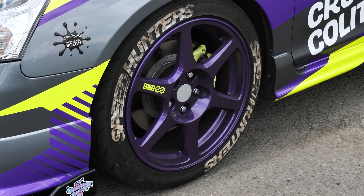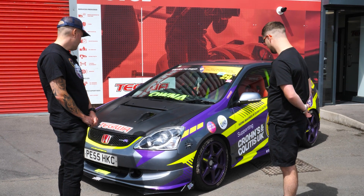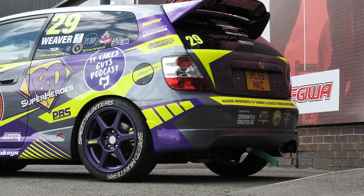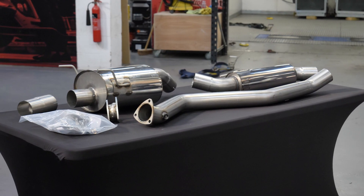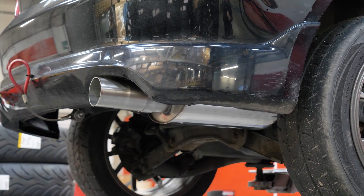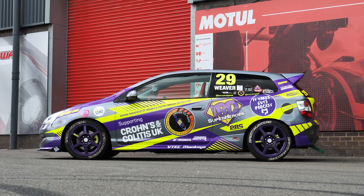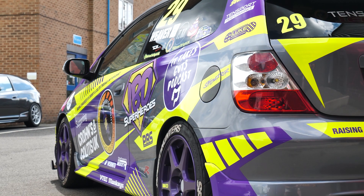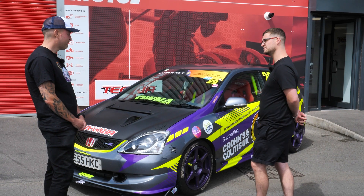Tyre-wise it's running Nankang NS2Rs from Segway. On the exhaust, it's currently a Spoon copy at the rear, but Craig is looking to change it to the new Miltec one — the Civic Cup style. The car also features a Mugen wing, and exterior-wise it's little bits like the front splitter and new headlights — just things that make it look a bit cleaner.